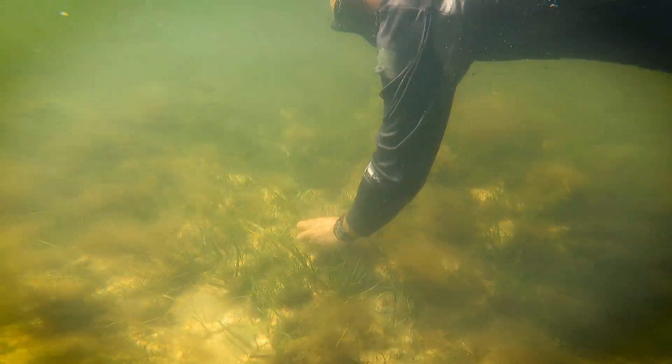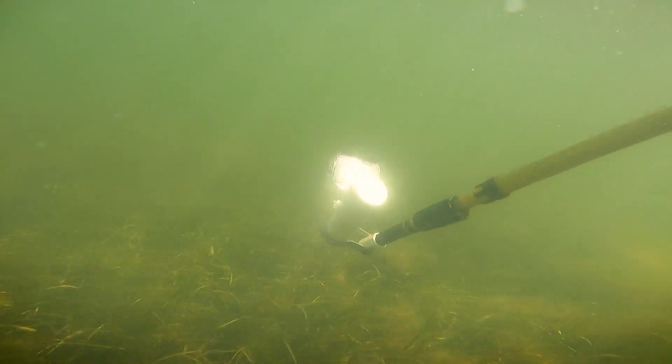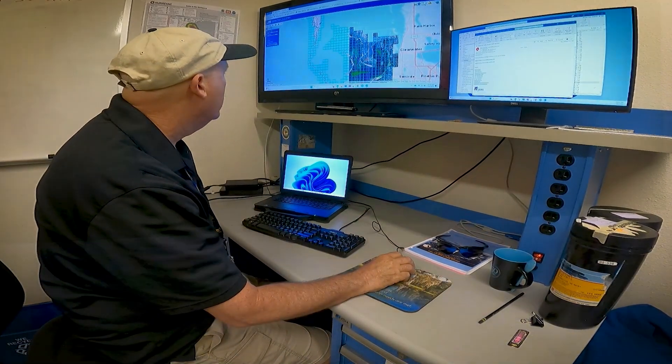Our district scientists, along with our contractors, go out and collect information in water using video so that we have that imagery catalogued. Then we compare what we see in the field with what the image signature is showing the photo interpreters.